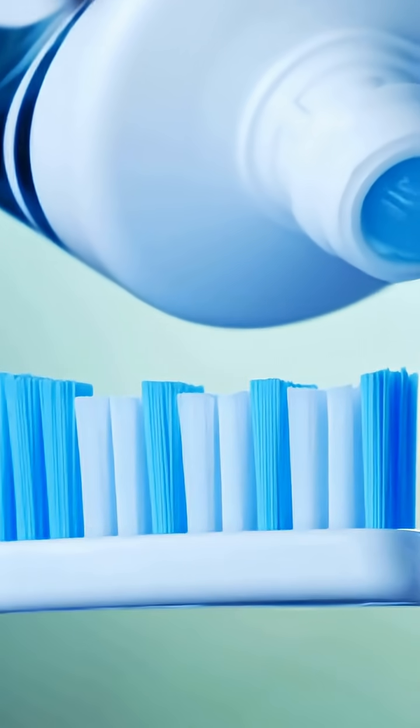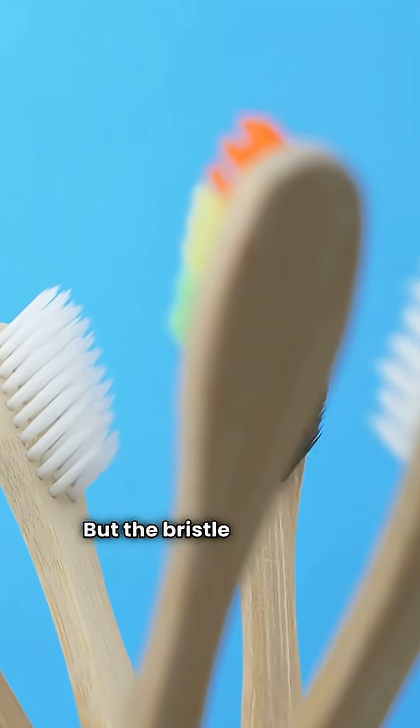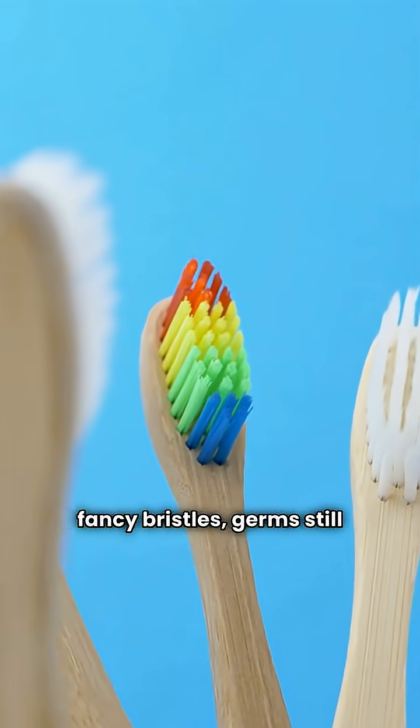What makes a difference? Well, the age of the user and how long the brush has been used matter a lot. But the bristle material? Not so much. Whether nylon or fancy bristles, germs still thrive.